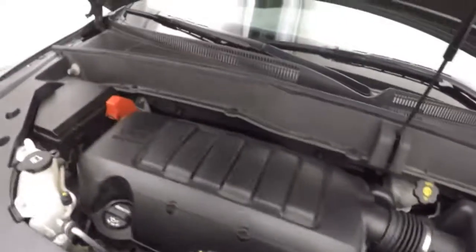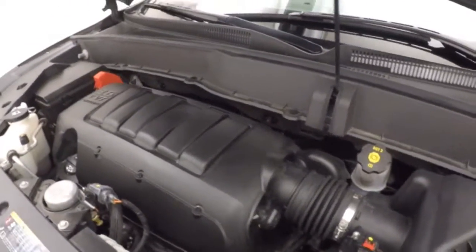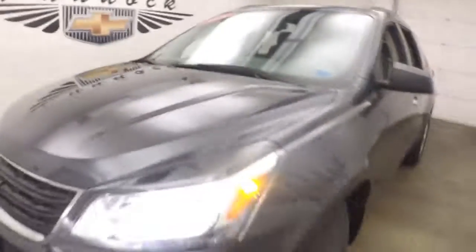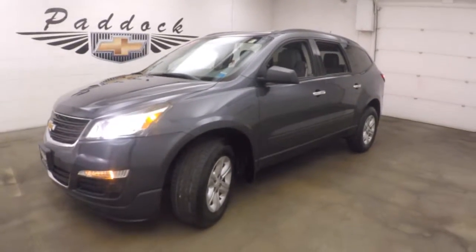And another 3.6 liter V6 — nice and smooth, decent quiet, plenty of power, good on gas. It's the 2014 Chevy Traverse.